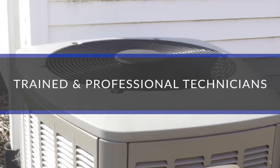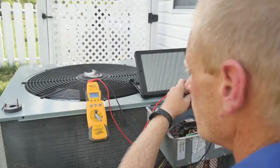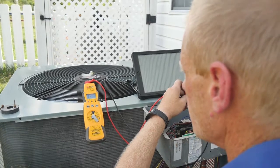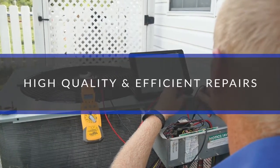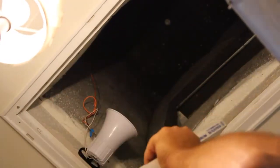Our technicians are here to make sure your unit is running smoothly no matter what time of year. We'll diagnose any problems with your existing system and offer efficient quality repairs. Or if you need a new unit or want to upgrade to a more energy efficient model, we'll help you select the right one.